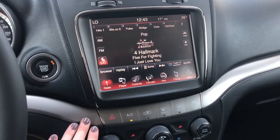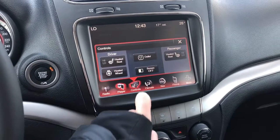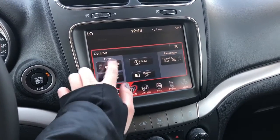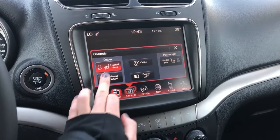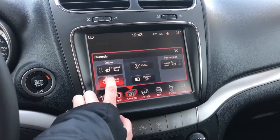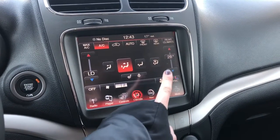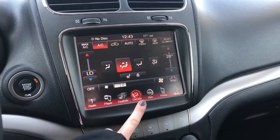It comes equipped with Sirius XM and also has a CD player. It has heated leather bucket seats in the front that can be turned on and off with two settings. It also has a heated leather steering wheel. It also has dual climate so if one person wants it hotter and one person wants it colder, you can do that no problem.